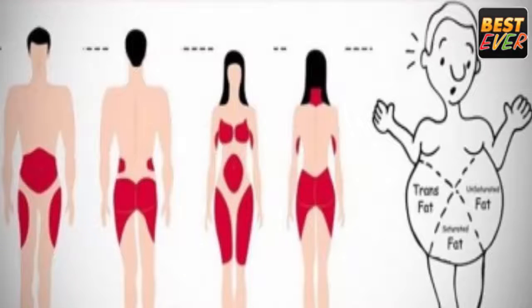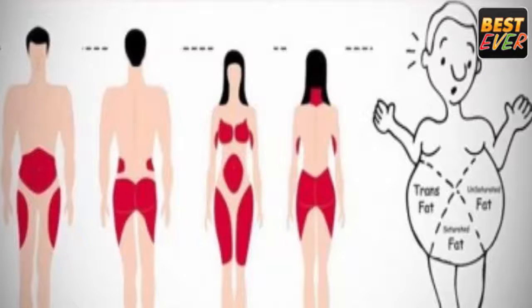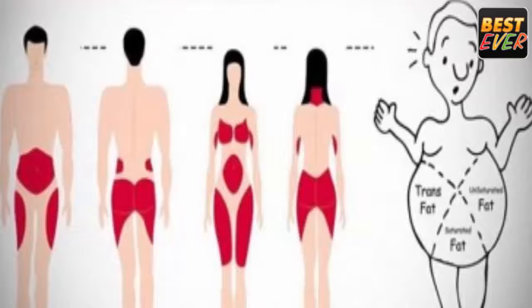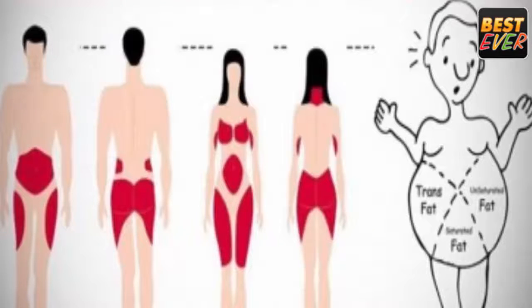Baking soda and apple cider vinegar. Ingredients: one glass of water, two tablespoons of ACV, half a teaspoon of baking soda. Preparation: mix the ingredients in a glass of water and consume the mixture every morning on an empty stomach.